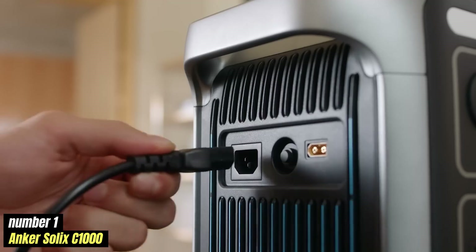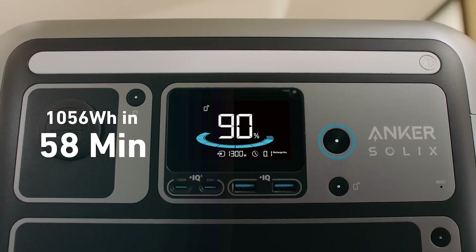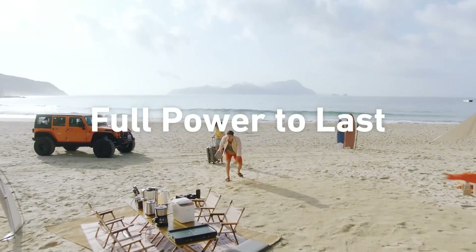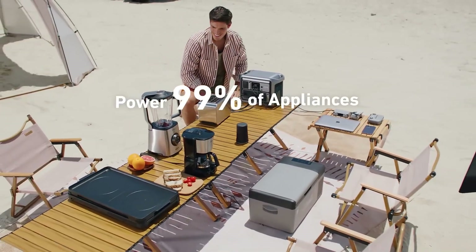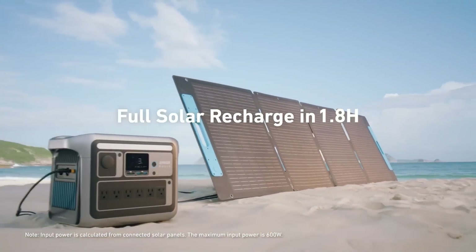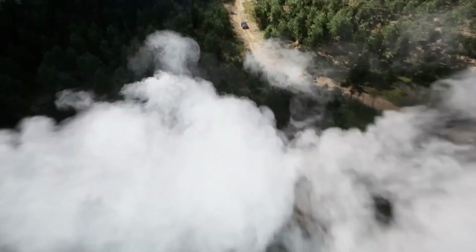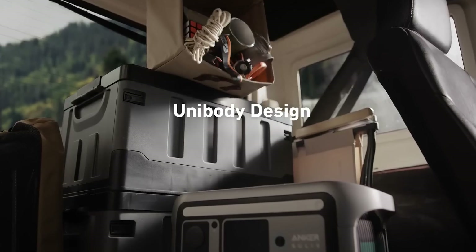Number 1: Anker Solex C1000 — Best Overall. A remarkable addition to the portable power station market, designed to meet the demands of outdoor enthusiasts and those needing reliable power solutions during emergencies. Priced at approximately $999, the C1000 combines impressive capacity and innovative features that make it stand out among its competitors. One of the most notable aspects is its robust power capacity of 1,000Wh, allowing it to power a wide range of devices, from small electronics like smartphones and laptops to larger appliances such as mini fridges and electric grills. This makes it an excellent choice for camping trips, road trips, or even for use during power outages at home.